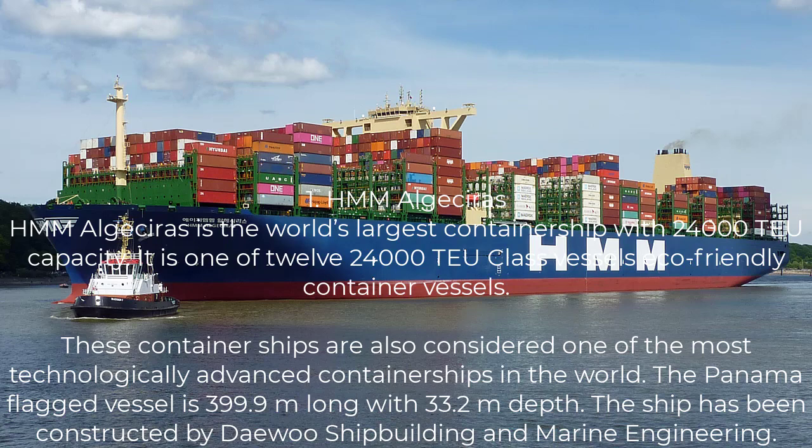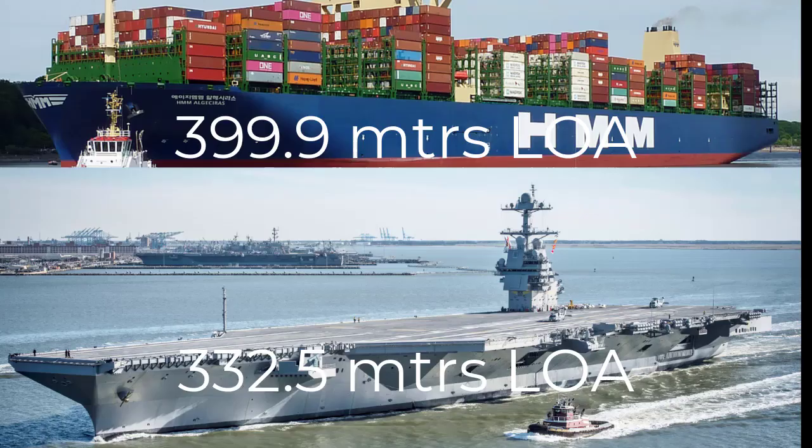You can see the images shown. Now, talking about the length overall of a vessel — if we compare it to an aircraft carrier like the G.R. Ford of the United States Navy, we are just talking about length. The length of that aircraft carrier is about 332 meters. This HMM Algeciras is about 399.9 meters — basically 400 meters. It's almost close to half a kilometer.